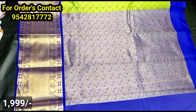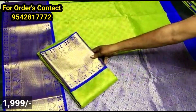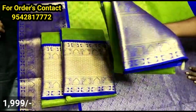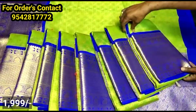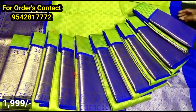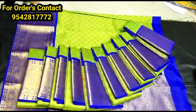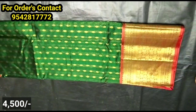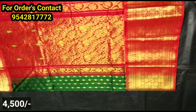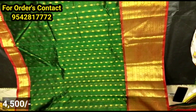You have a plain border and a pallu part. You can get a blouse in the same pallu shade and contrast color. You also have checks with booties. You can provide 30 pieces in the same catalog color. The next model has a small pallu shade with a big border.